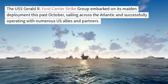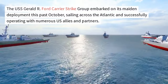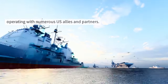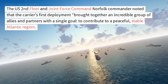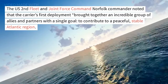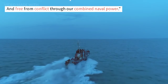The USS Gerald R. Ford Carrier Strike Group embarked on its maiden deployment this past October, sailing across the Atlantic and successfully operating with numerous U.S. allies and partners. The U.S. Second Fleet and Joint Force Command Norfolk Commander noted that the carrier's first deployment brought together an incredible group of allies and partners with a single goal: to contribute to a peaceful, stable Atlantic region, free from conflict through combined naval power.